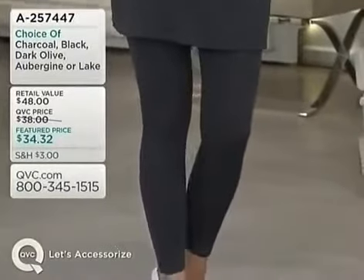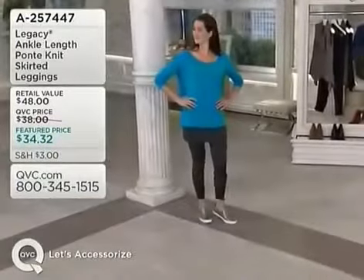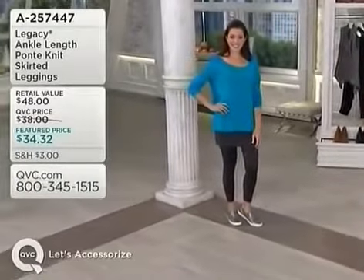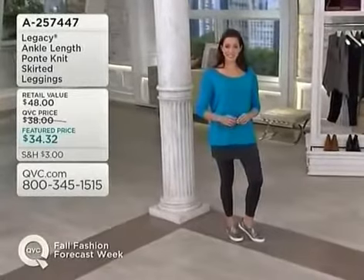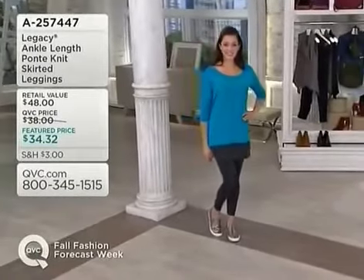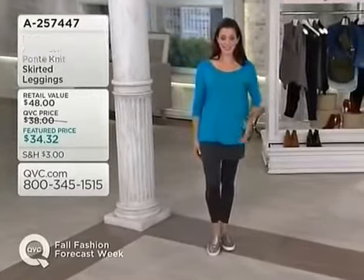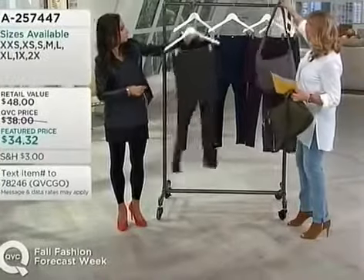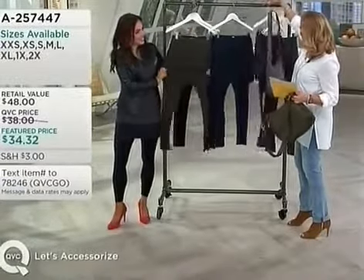Sometimes wearing a skirt you're not sure about, but we could throw on an adorable little travel-on bag with this. I love that the travel-on bag goes with so many of these colors. The olive with the olive, or the gray with the olive skirted legging — really cute. And then we have, at a very affordable price, a tunic top coming up a little bit later on.